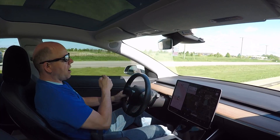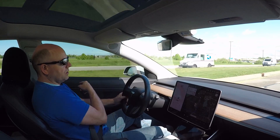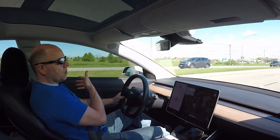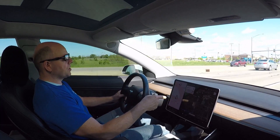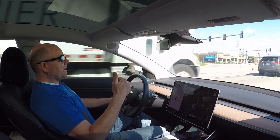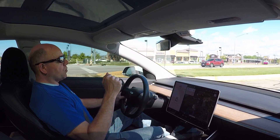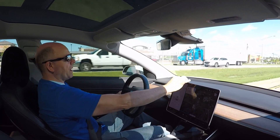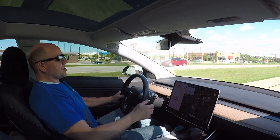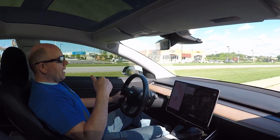You'll notice my car can see the curves through the sonar or whatever, but the camera systems aren't working for autopilot. They are working for sentry mode and they are working for the dash cam, but not for autopilot. This started yesterday morning and today it's still not working.